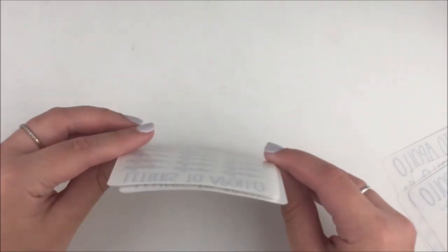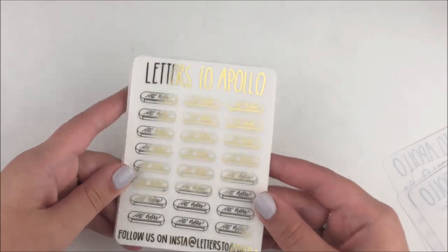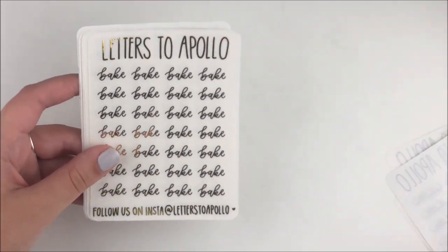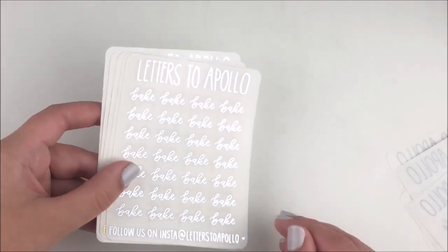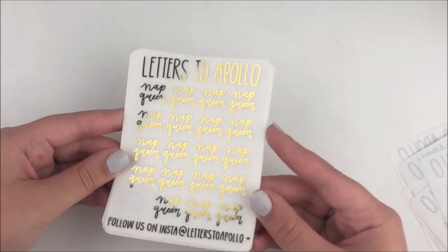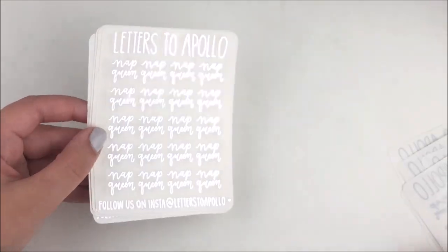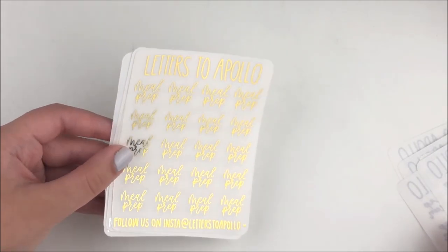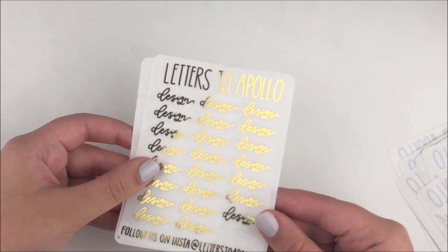I got these Starbucks ones in both foils — I saw these in Regina's spread one day and I was like I need to get these. I got the baking ones, which is super cute. I usually like to write what I bake. Then I have these nap queen ones — I love marking when I take naps because if they're a few hours it takes up a lot of my day. I got the meal prep ones, mostly for cooking, and these design ones as well. That was everything from Letters to Apollo.